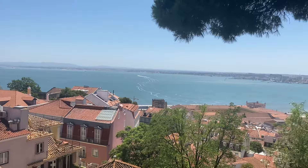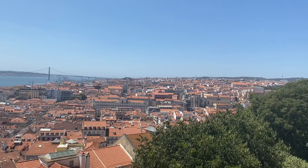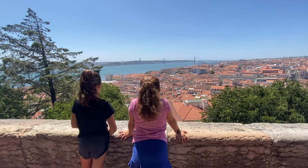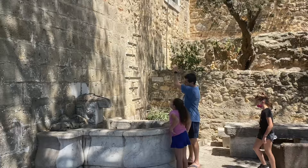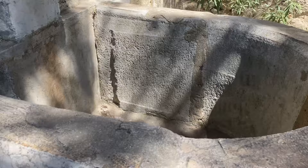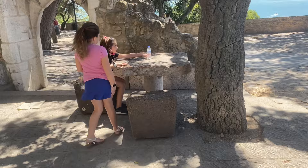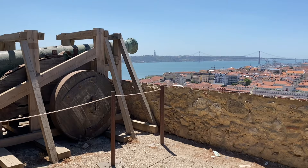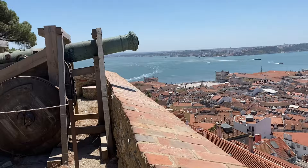Another thing that catches your eye is the beautiful views of the city. The view was incredible — we could see for miles. It was interesting to see different pieces of the castle, like this water basin. It was used to catch rainwater for the people to use. And this table and chairs that people have used for hundreds of years.